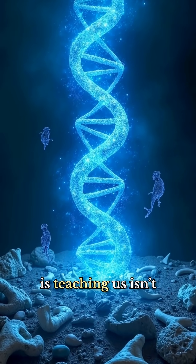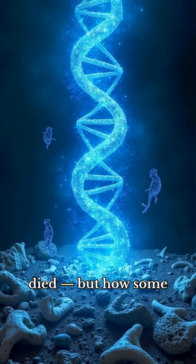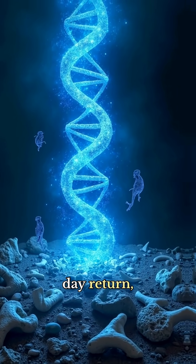What ancient DNA is teaching us isn't just how animals died, but how some of them might one day return — at least in part.